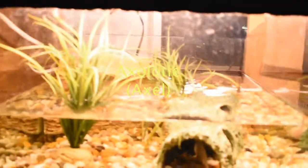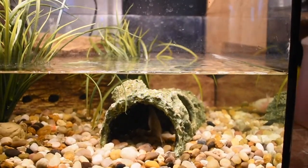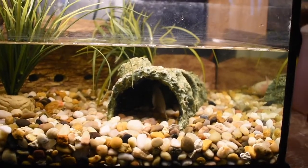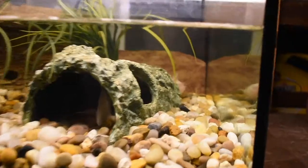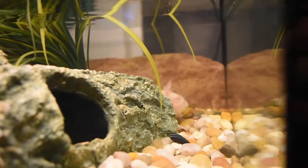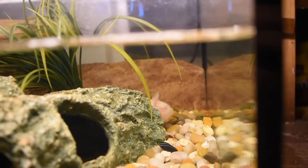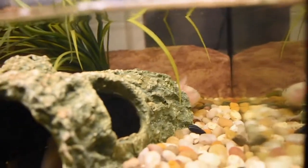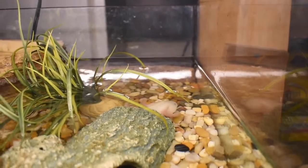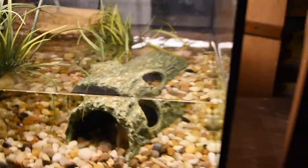Down here we have something that a lot of people really love — we have an axolotl in here. I'm only getting the tail right now. Oh, here we go. Yeah, so he's doing like what axolotls do. There's a better shot. Chillin'.